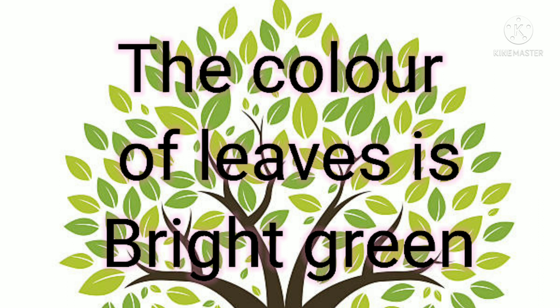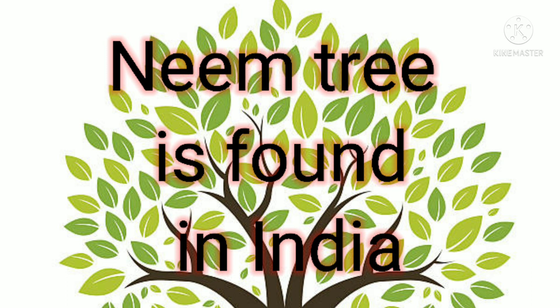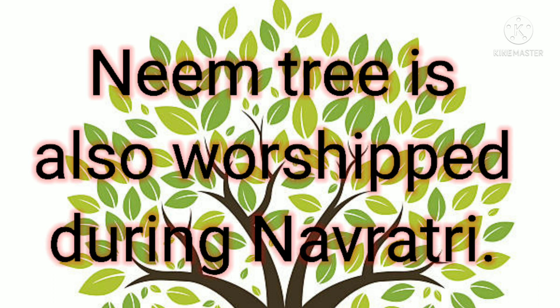...of leaves is bright green. It is also very important for medical purposes. The neem tree is found in India and is the state tree of Andhra Pradesh. The taste of neem tree leaves, fruits, and bark is bitter.